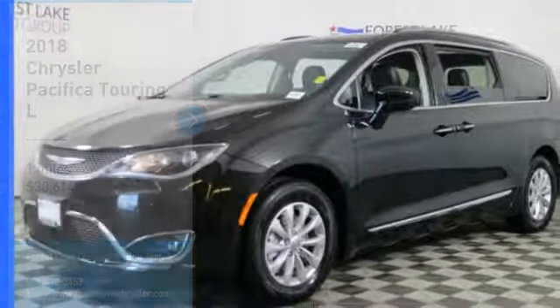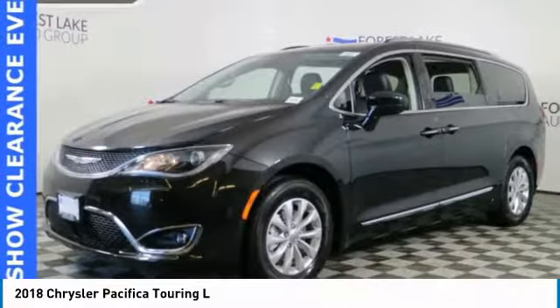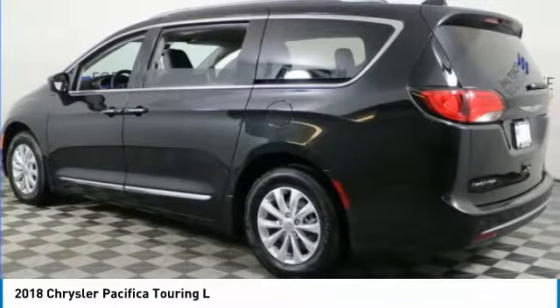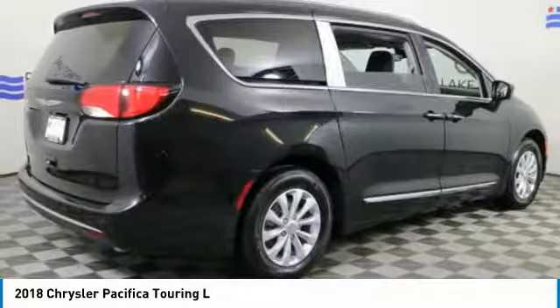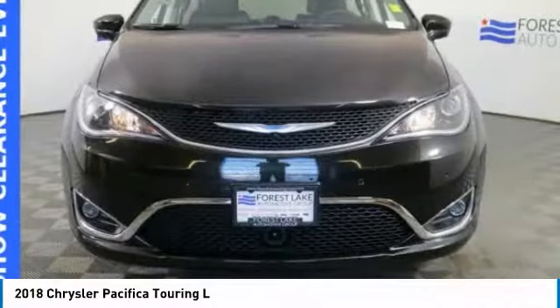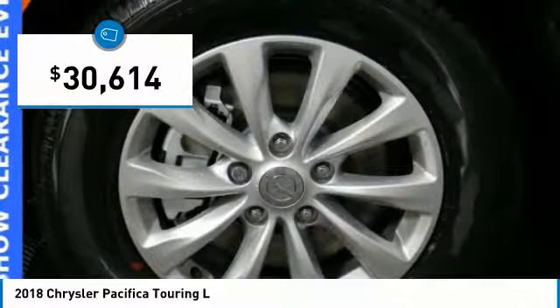Take a ride in the 2018 Pacifica. The Pacifica crossover features the driving attributes of a sedan and the utility and space of a minivan or SUV. The Pacifica has top-notch safety scores, an upscale interior, and a spacious cabin that leaves room for your family to grow and is priced below $35,000.